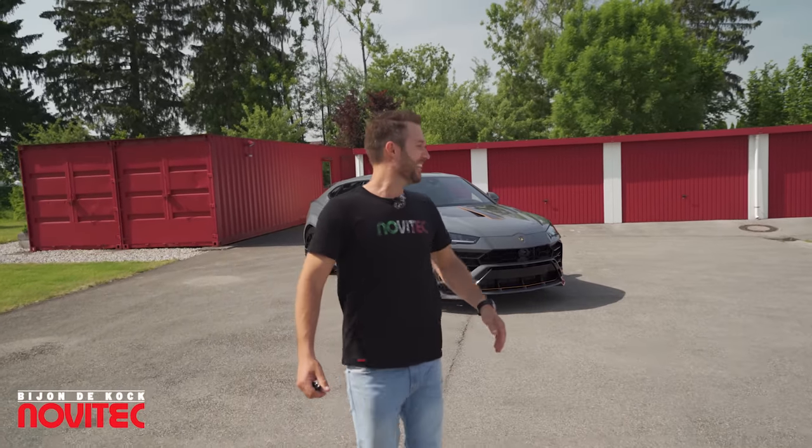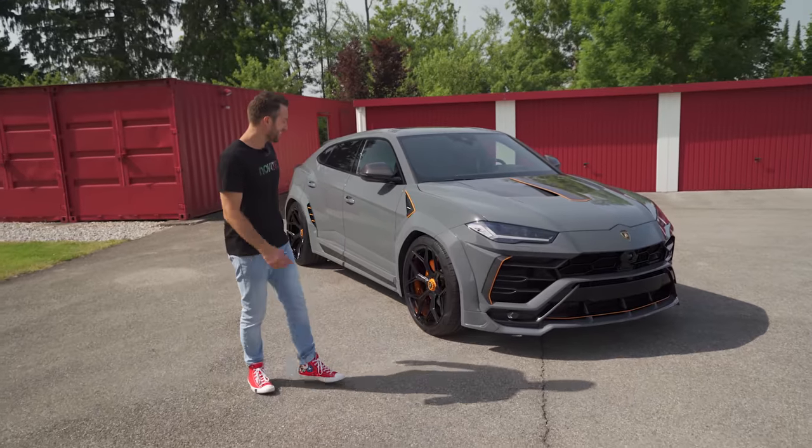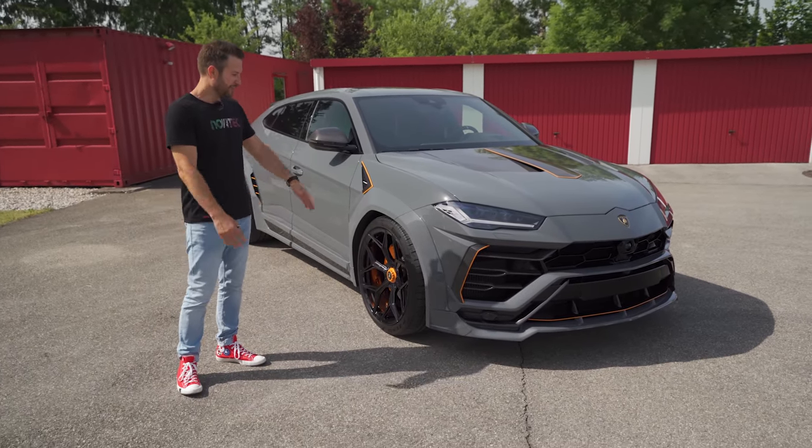It's Little Friday! Welcome to Wednesday! And today we've got another crazy maniac — the Lamborghini Urus Esteso, the wide-body version.